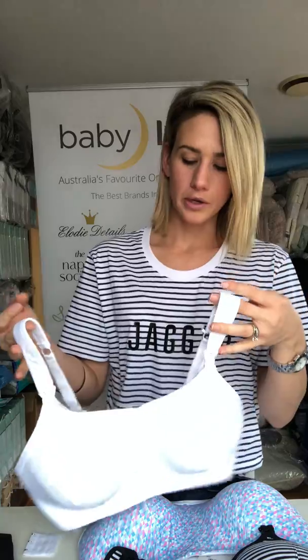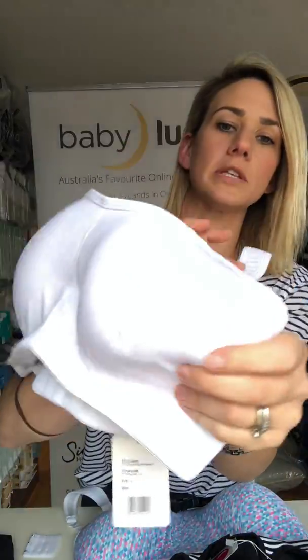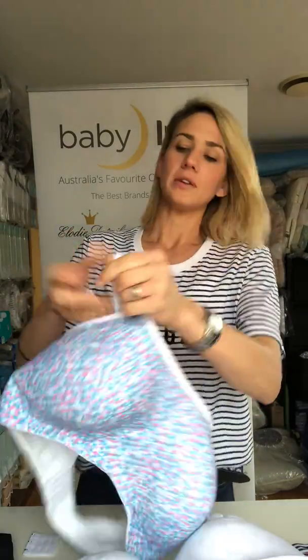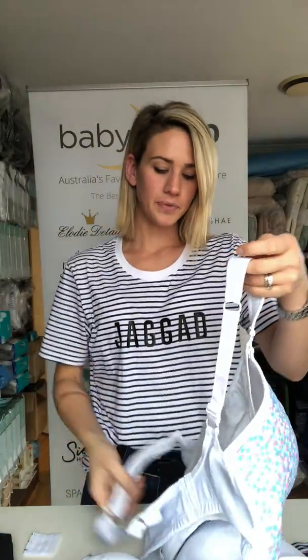The Ultimate Bra is made for bigger busts, from double D upwards, and it comes in three different designs: the stripe, the white whisper pattern, and the confetti. What's great about these bras is that you can so easily breastfeed in them — they've got that A-shape underneath so they don't expose you fully, you still have some coverage. They've got molded cups and a separator in the middle so you don't get that uni-boob, which is really good. They also have really nice padded straps so they don't dig into you.